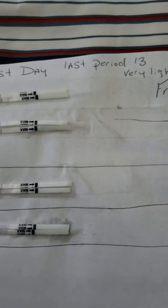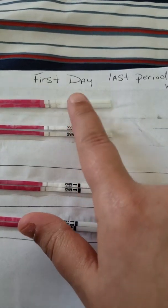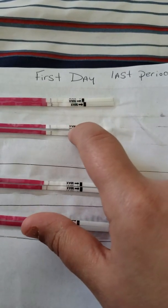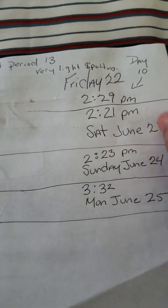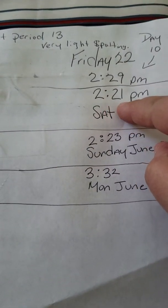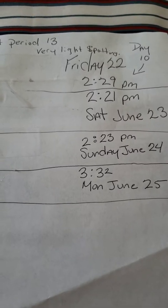Then I had this one, which looks pretty similar to this one — a somewhat teeny tiny bit lighter, but still similar. And then on this one, it says June 23rd, which is the next day, at 2:21 PM. This is the reason why I hate taking ovulation tests, because now this is what stresses me out.